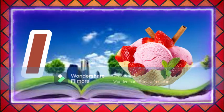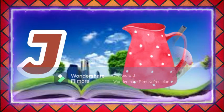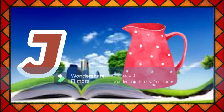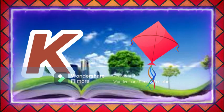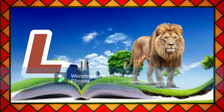I for ice cream, J for jug, K for kite, L for lion.